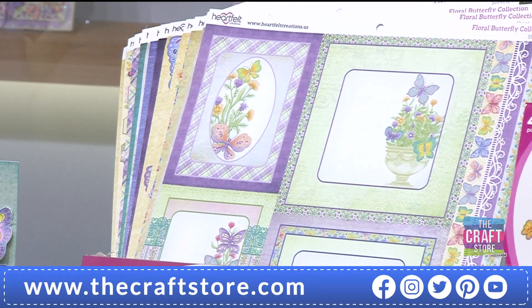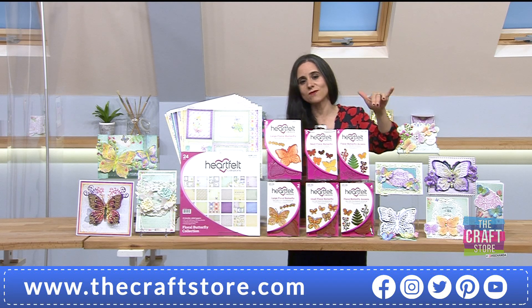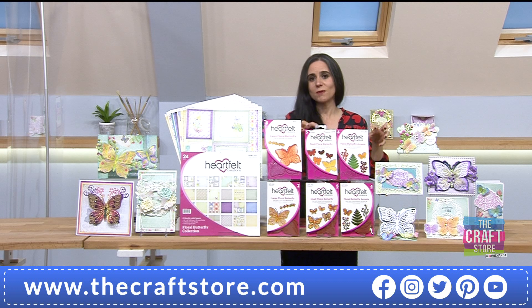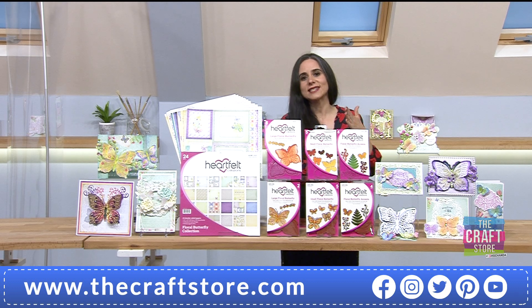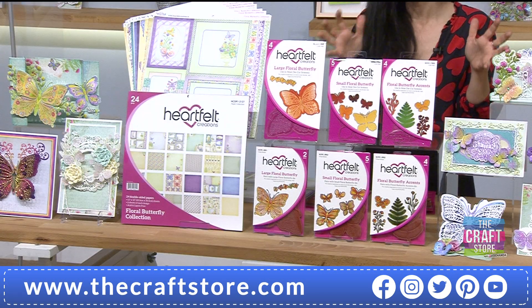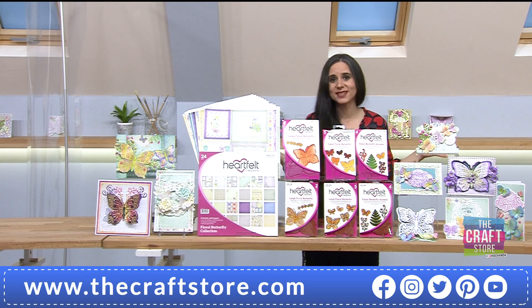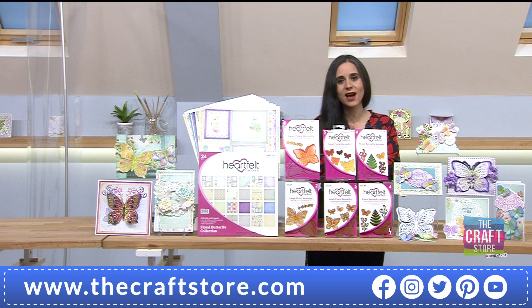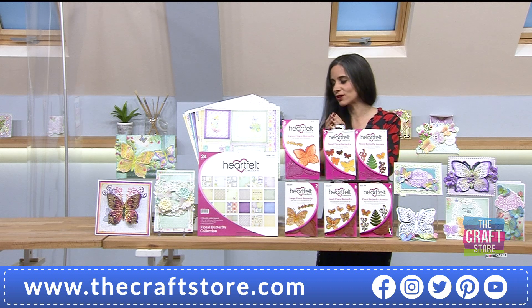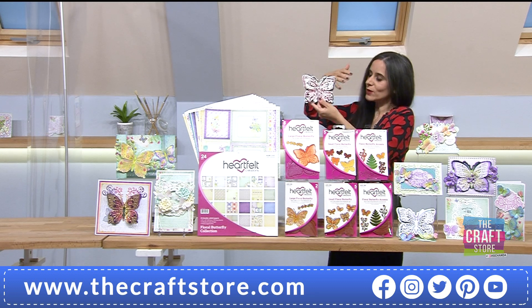If you are already a Freedom member and haven't yet used FREEDOM21, it entitles you to get £7.97 taken off, so you're saving £37.46 pence. That's the saving if you're an existing Freedom member - and you don't pay P&P either. It's a great time to check out your basket because it is a phenomenal collection.